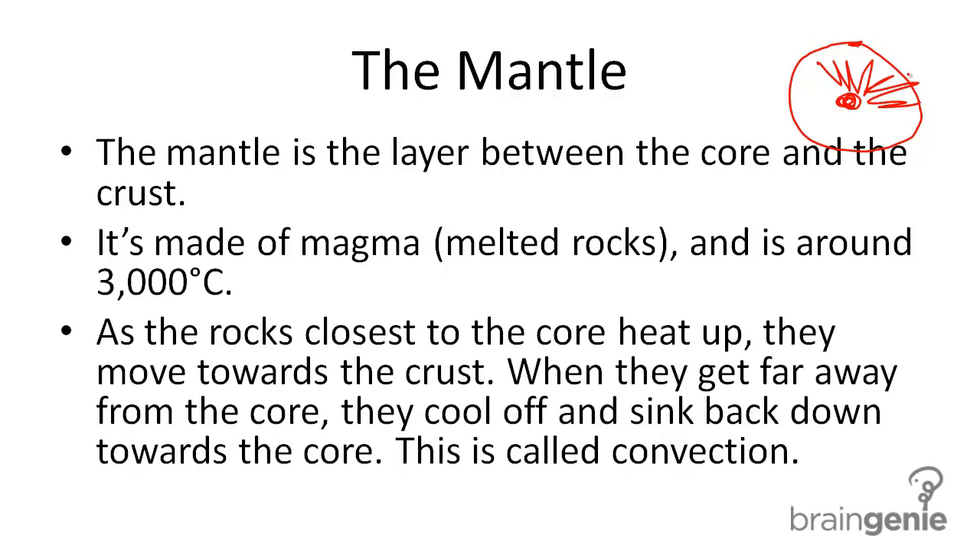As the rocks closest to the core heat up — remember, the core is 6000 degrees Celsius — it's heating these rocks, and as they heat up they become less dense and they move out towards the crust.